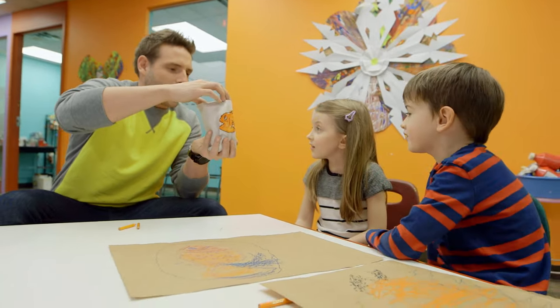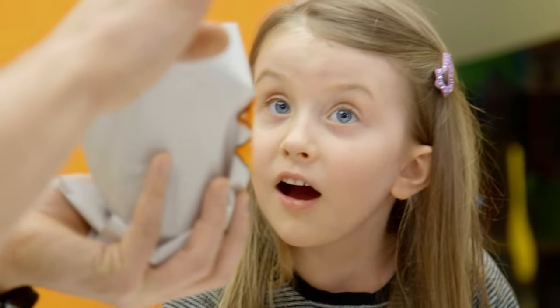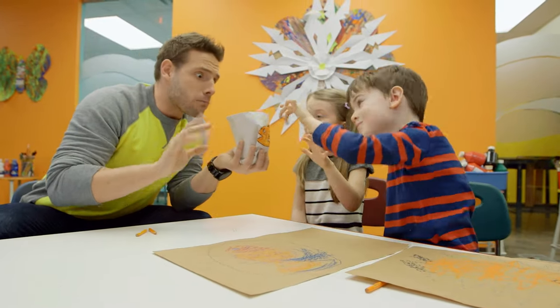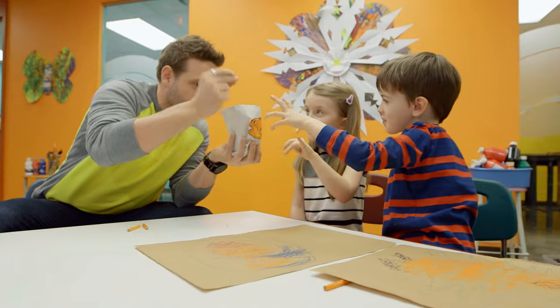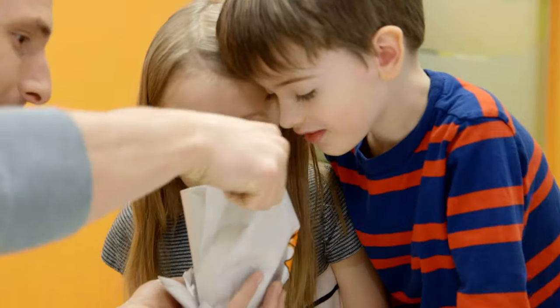You guys see it in there? Now we're gonna try and make Goldie the goldfish come to life. We're gonna make him appear. Okay, are you ready? All you need to do is go like this. Just wiggle your fingers and then go like a fish. Watch this. Look. Look what we got in there.